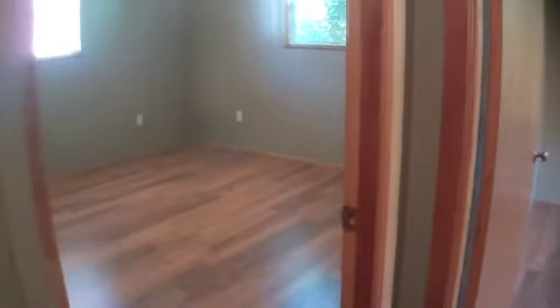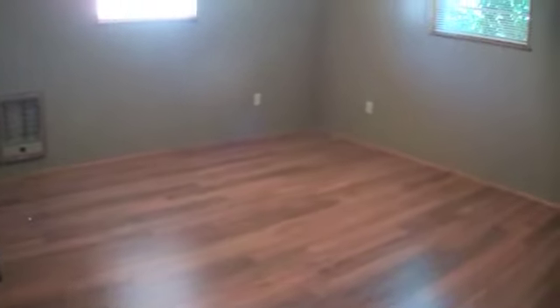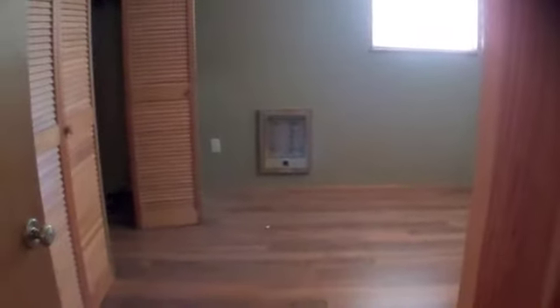The first one's like a pantry, and there's a larger laundry room downstairs as well. This is the larger of the two bedrooms upstairs, and this is the second bedroom.